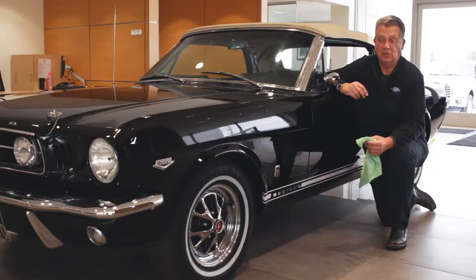It's a four-speed with a 3.89 rear axle. And again, people tell me less than one percent of the Mustangs built had this particular setup.